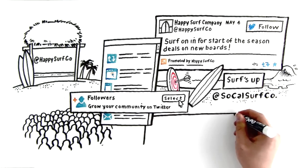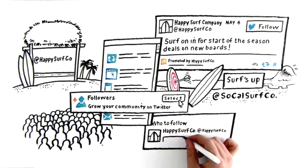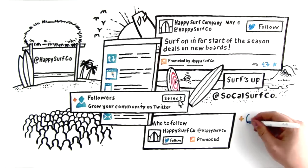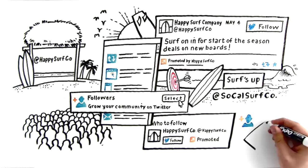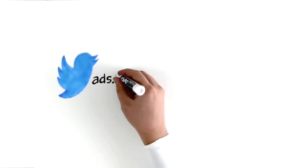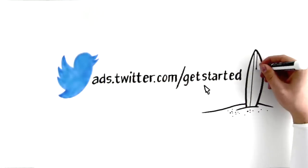Once you launch your campaign, your promoted account will appear on the home timeline and the who-to-follow widgets to the users you've targeted. With a followers campaign, your budget is directly aligned to your goal. You're only charged when you gain a new follower through your promoted account. Log in to ads.twitter.com today to get started and make this season your biggest one yet.